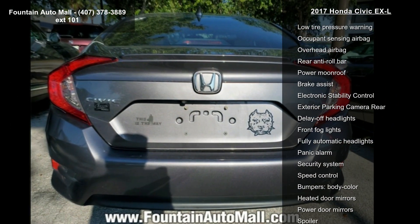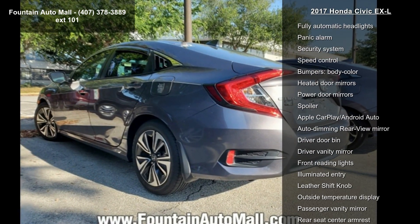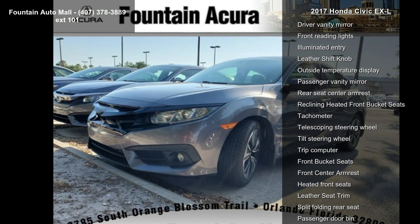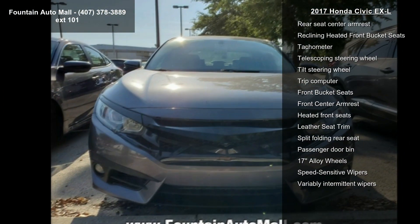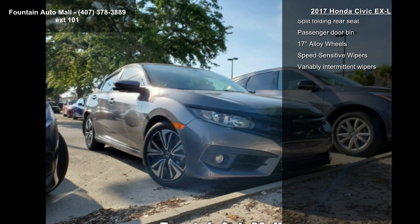Air conditioning, automatic temperature control, front dual zone AC, rear window defroster, and power driver seat. If you are looking for a solid pre-owned car, this might be the one. Don't let this vehicle get away — call or click to schedule a test drive today.